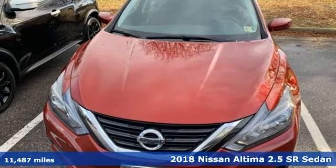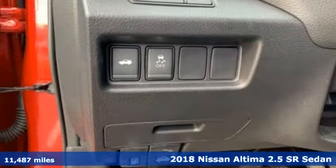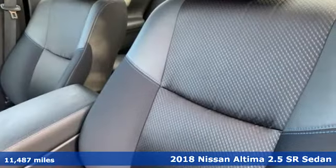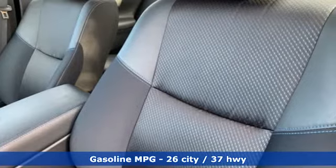Here's a 2018 Nissan Altima. This sedan comes equipped with a suite of standard safety, driving and convenience features aimed to inspire certainty behind the wheel.